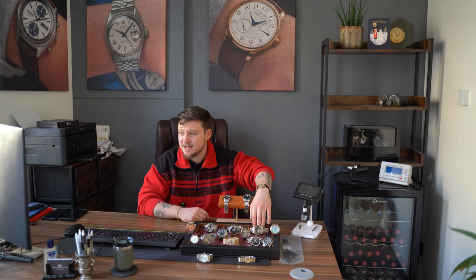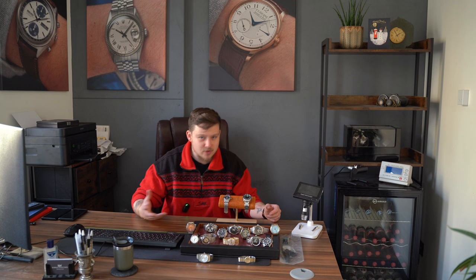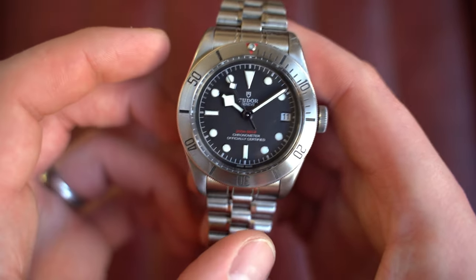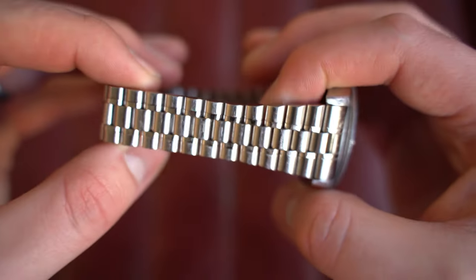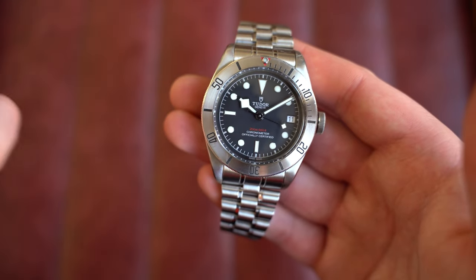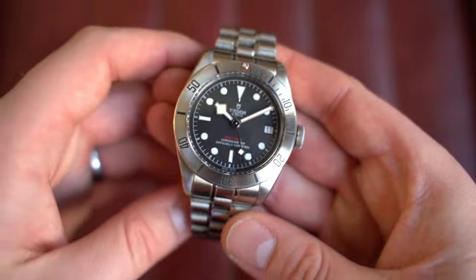From there, over to a well-loved and well-used Tudor Black Bay Steel — as they should be used. This is on a Forstner strap and it does come with the Tudor leather strap and NATO. A great watch at a great price, and everything can be sorted if you want — fully polished, new crystal — at extra cost. This is the Black Bay 41 with the steel bezel and black dial, reference 79730, from January 2018. It comes paired on a Forstner Speedmaster-style bracelet, which I've grown to really like together.